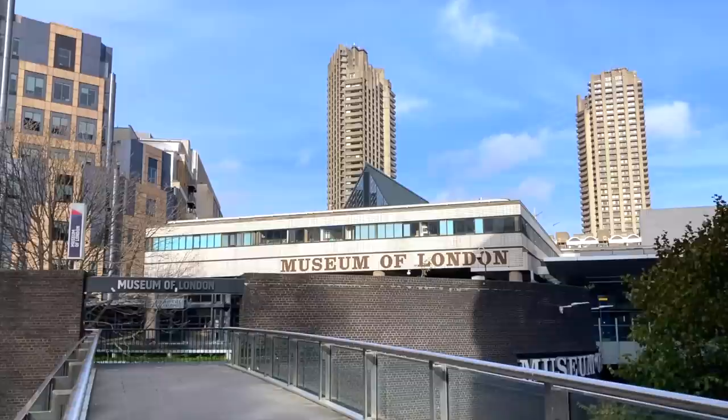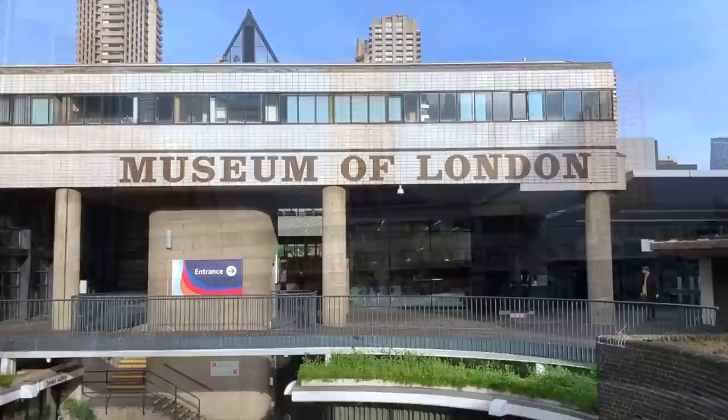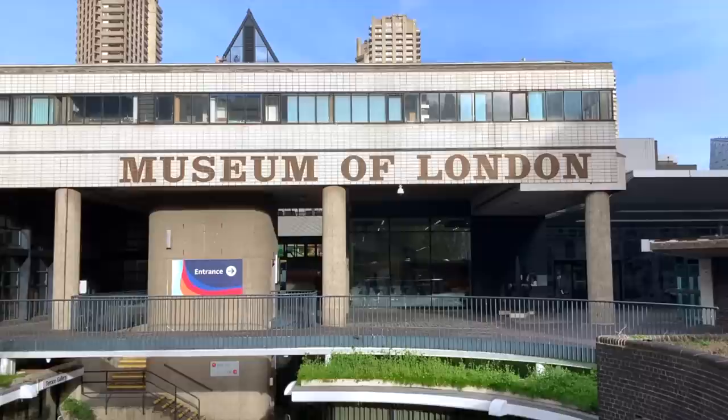Hello and thanks for stopping by. The 4th of December 2022 was a sad day for London, for it saw the closure of the Museum of London, an institution which has sat on the south-western corner of the Barbican complex since 1976.